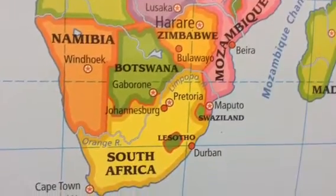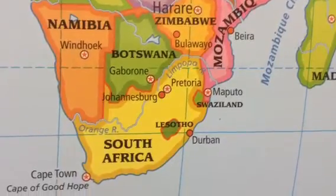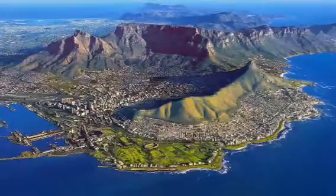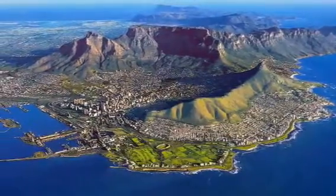As you can see, this is Cape Town. It's in South Africa. This is what Cape Town looks like from above. It looks very nice.